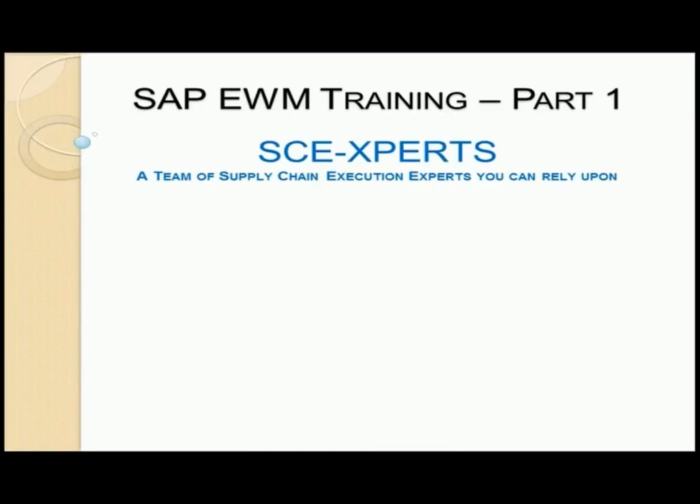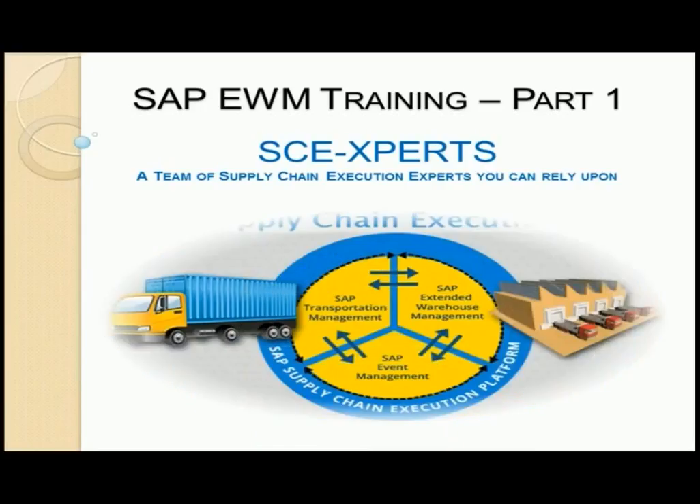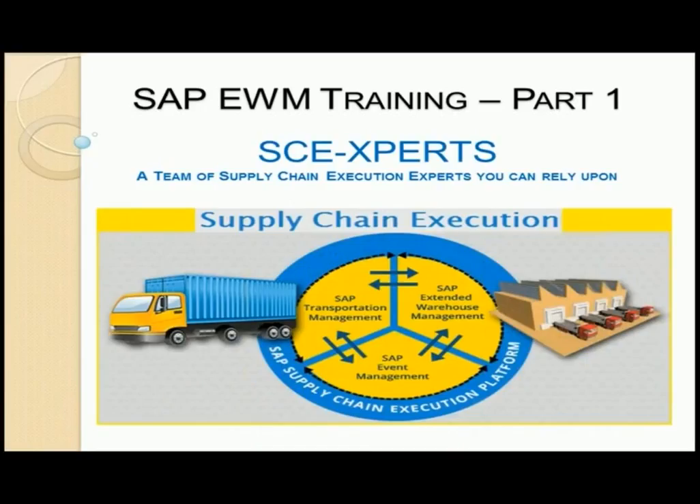My name is Bala, and I am part of SCE experts, which is a team of supply chain execution experts. SCE experts is a passionate team of senior solution architects focused on logistics execution applications, namely SAP Transportation Management (SAP TM), SAP Extended Warehouse Management (SAP EWM), and SAP Event Management (SAP EM), all of which together form SAP's supply chain execution platform.